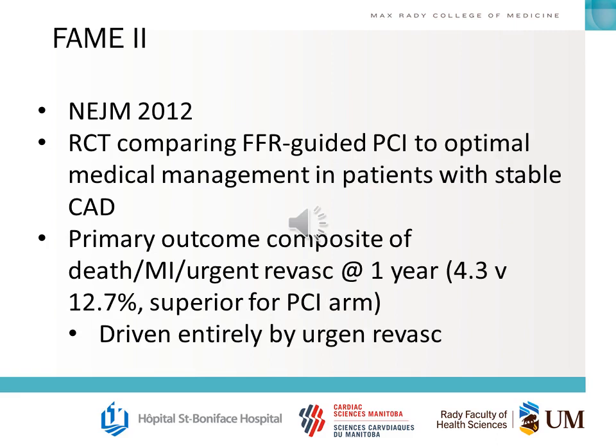The FAME 2 trial, also published in the New England Journal, was an RCT comparing FFR-guided PCI to optimal medical management in patients with stable coronary disease. The primary outcome — a one-year composite of death, MI, and urgent revascularization — was found to be superior for the PCI arm, driven entirely by urgent revascularization. There was no difference in death or MI.